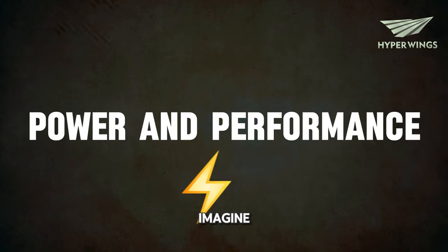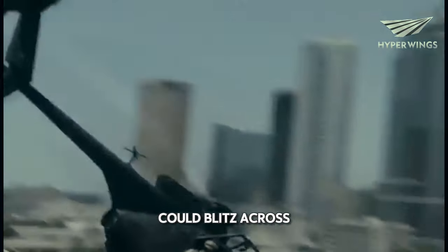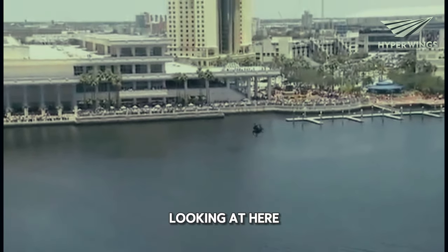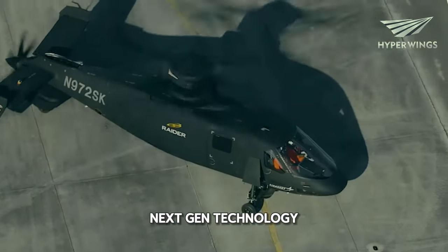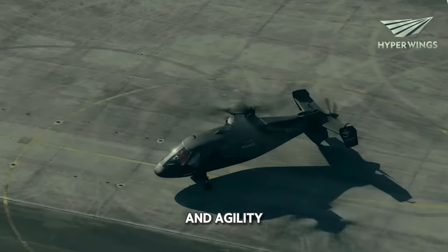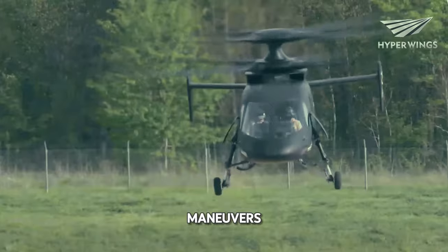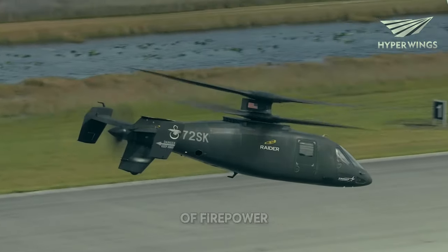Power and performance. Imagine a helicopter that could blitz across the battlefield faster than most cars. That's the kind of power we're looking at here. This chopper boasts next-gen technology that pushes the limits of speed and agility. It can weave through tight spaces, perform lightning-fast maneuvers, and all while carrying a ton of firepower.